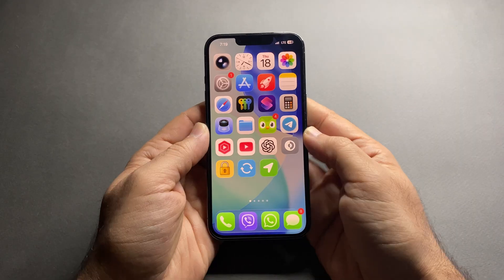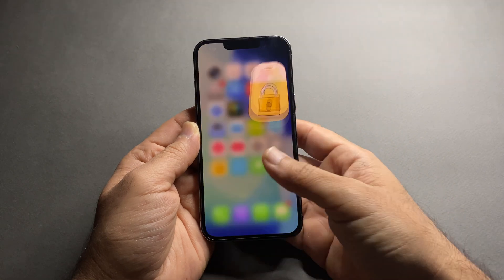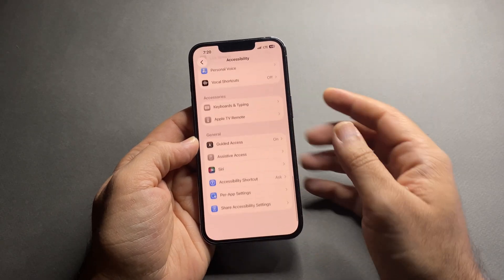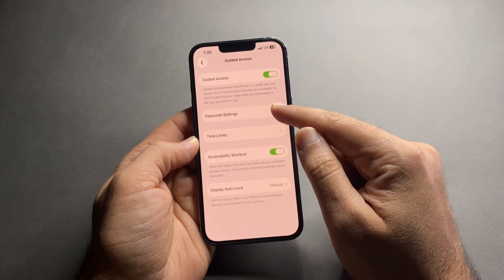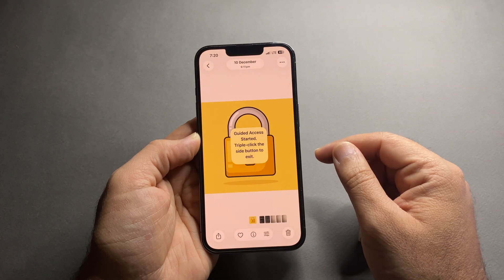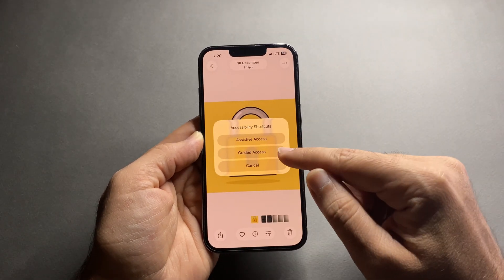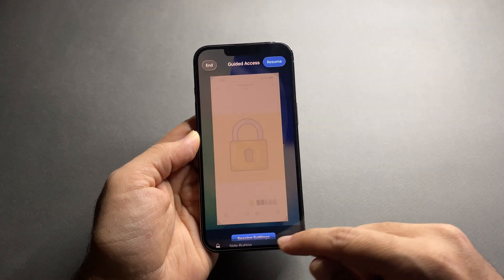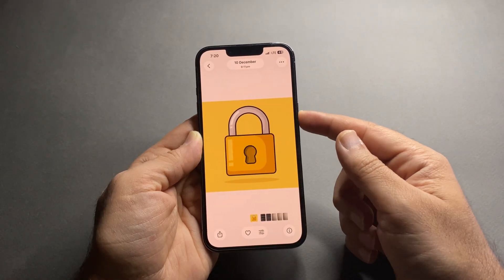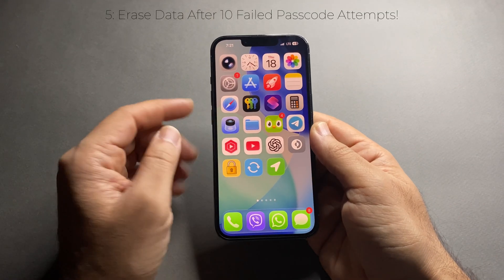Next, this is one of the best privacy features on iPhone and almost nobody uses it. If you give your iPhone to someone to view one photo, use an app, or see something, Guided Access locks the phone to that screen only. To enable it, go to Settings, Accessibility, Guided Access, turn it on, and set a passcode or Face ID. Open an app, swipe down to open Control Center, tap Guided Access. You can disable touch, buttons, motion, and even deletion. To exit, triple-press the side button and enter your passcode.